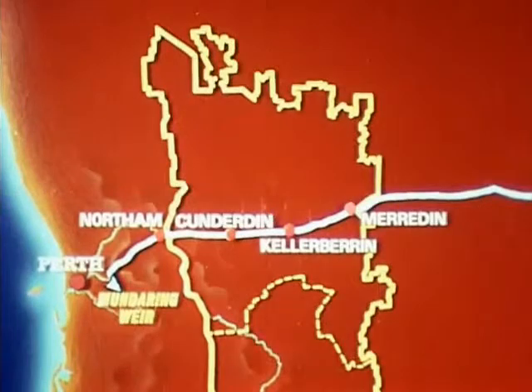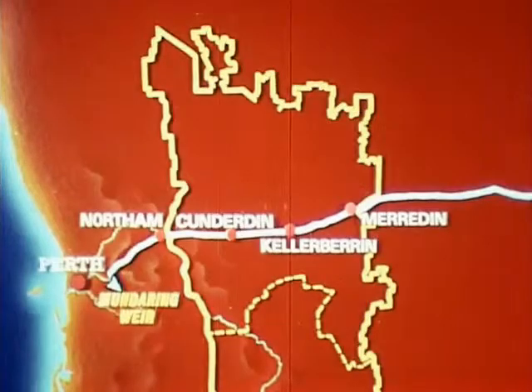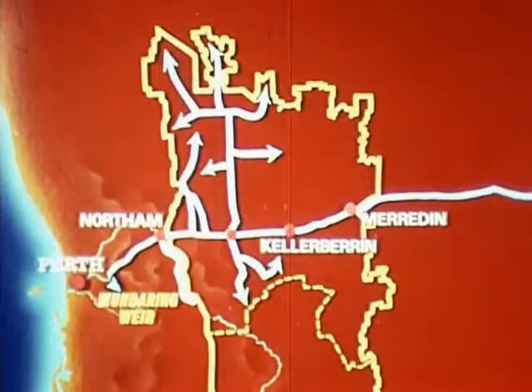The northern section of this scheme draws its water from Mundaring Weir, and supplements local supplies in towns and farmlands in the central and northeastern Wheatbelt areas.